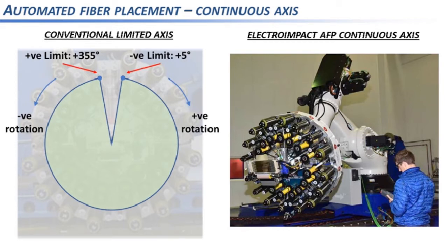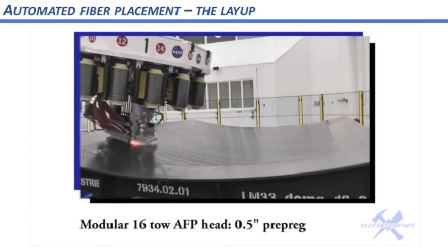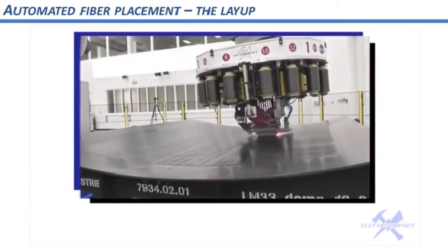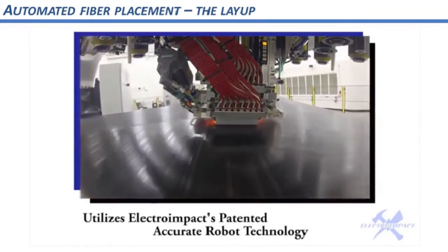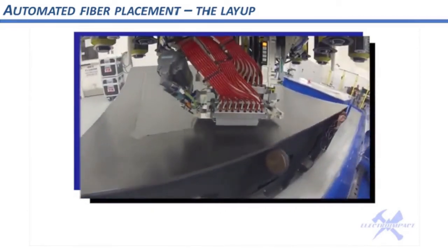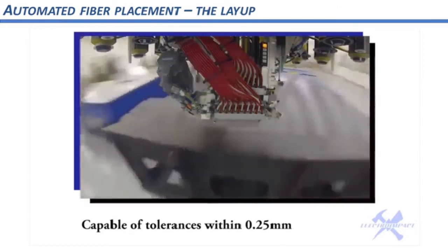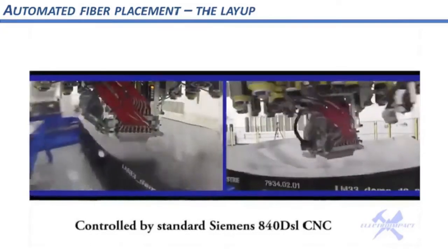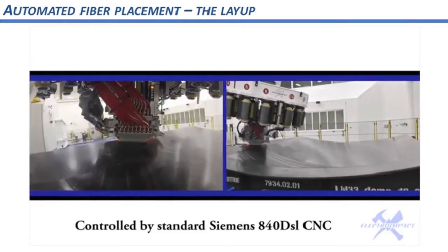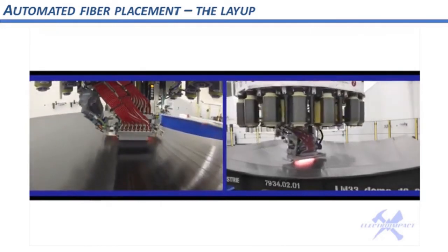This video shows AFP layup using a robot with a 16-toe head. You can see the heater coming on to heat the previous ply, the white compaction roller making contact where toes are being laid down, and the creels, tensioners, and backing tape spools spinning as tape is drawn out of the head. The white and red tubes are the pneumatic feeds to the cutting modules and clamp modules.